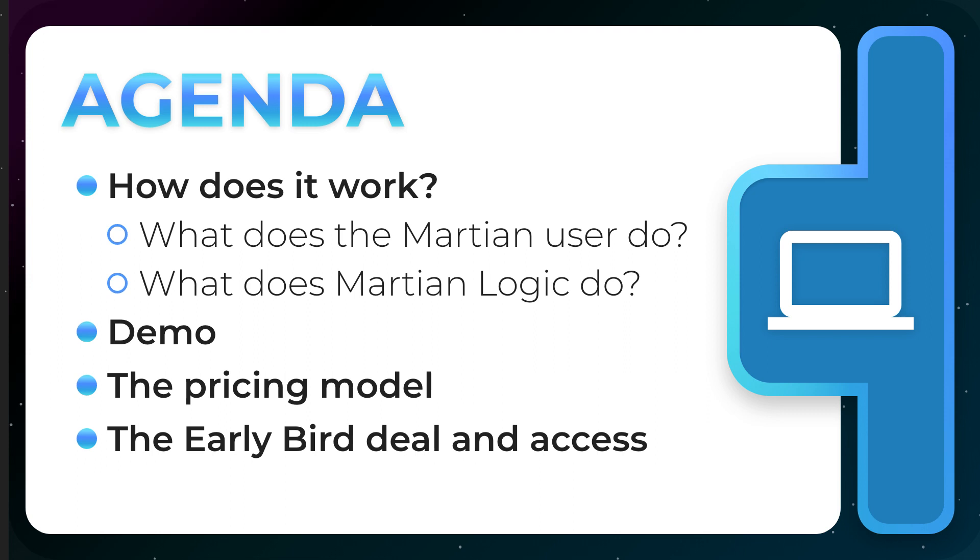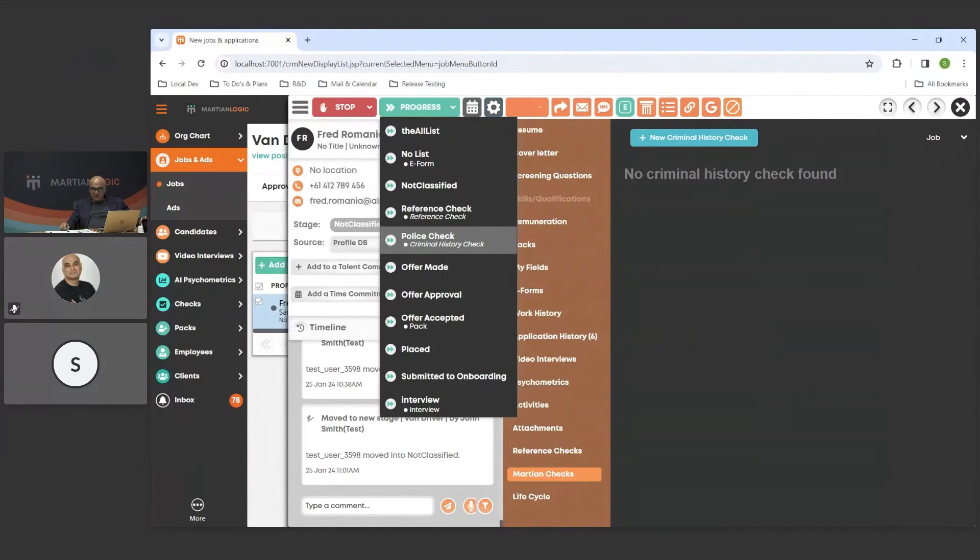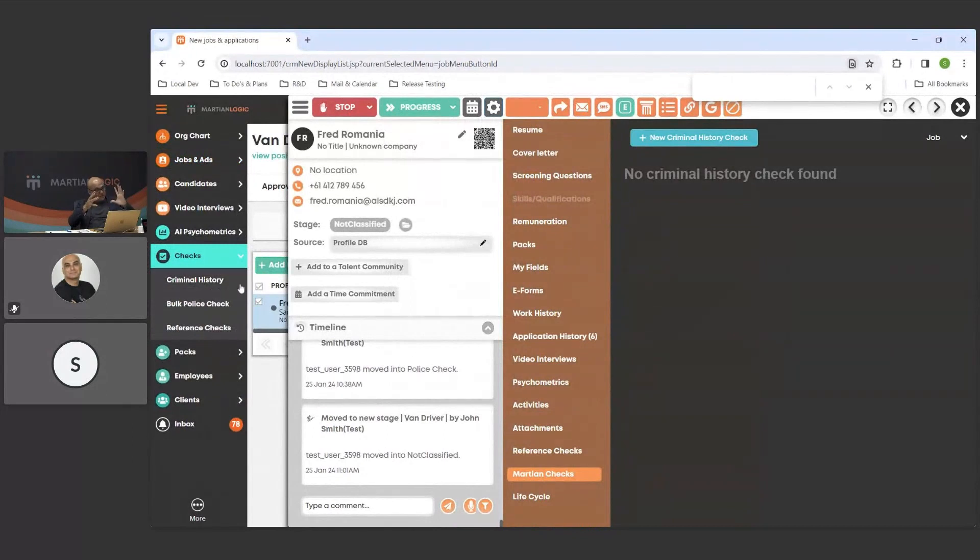Let's get started with the demo. As you can imagine, a lot of you are probably using the reference check — this works in the same way. You can initiate it from multiple places: during the recruitment process as an embedded stage, from the employee or candidate record without a job context, or from the dedicated police check dashboard. From there you can select the candidate and keep going — three places to initiate the process, exactly like the reference check.